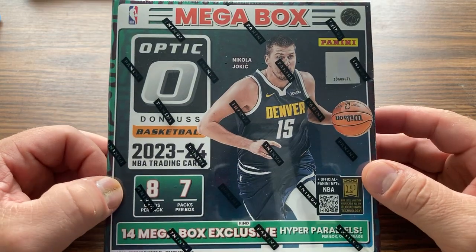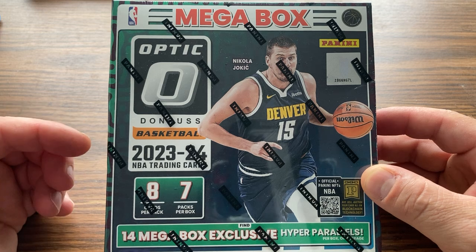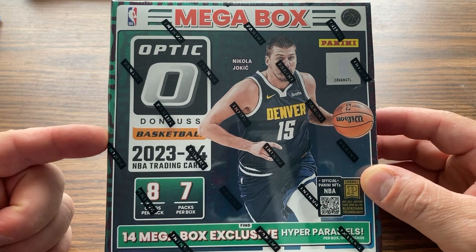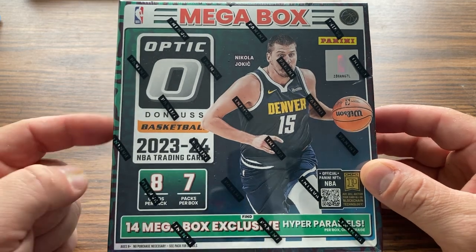Welcome everybody to Quick Rips with Derek, where we open up products in as close to real time as possible. Today I got a hold of the new 2023-24 Donruss Optic Basketball Megabox.